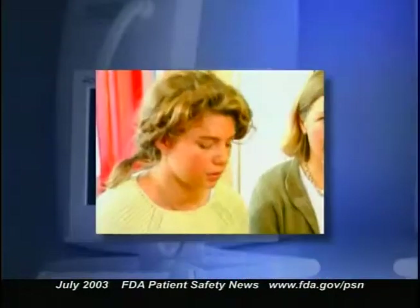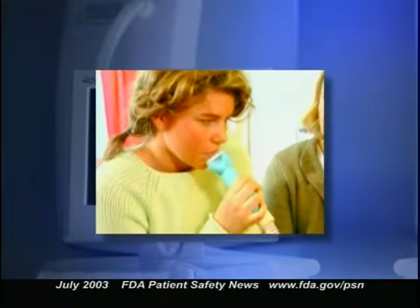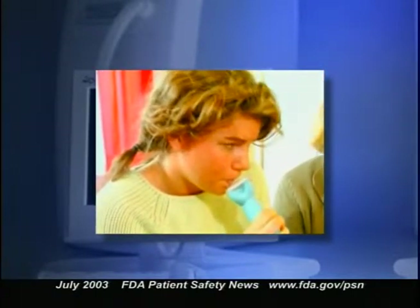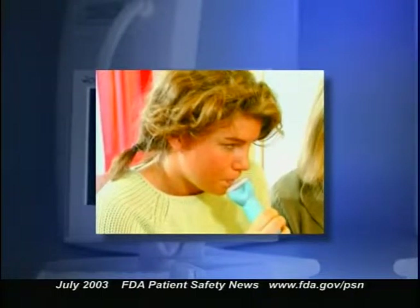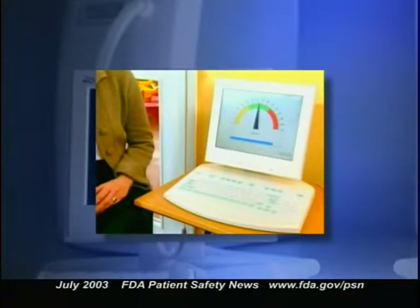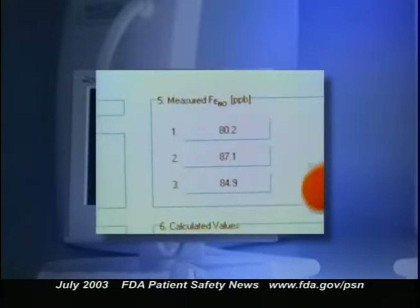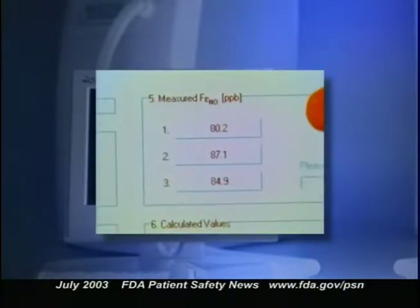In general, a reduction in nitric oxide levels may indicate whether an individual's asthma treatment is working. To use the device, a mouthpiece is placed in the patient's mouth connected by a breathing tube to an air supply and computer. The patient inhales air that's free of nitric oxide, then slowly exhales into the mouthpiece. The nitric oxide concentration in the exhaled air is immediately displayed on the computer screen.